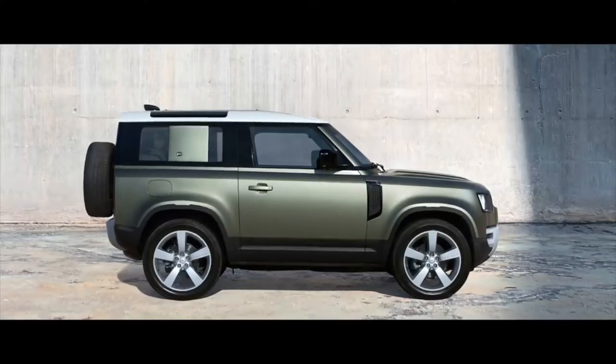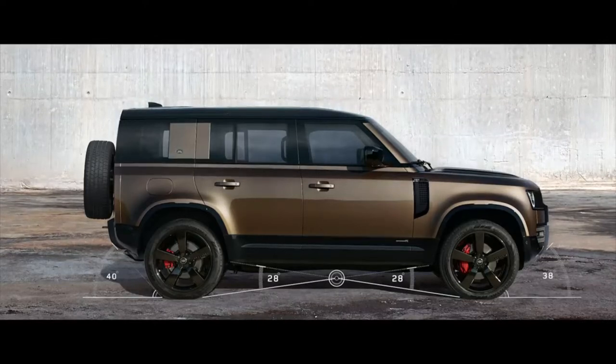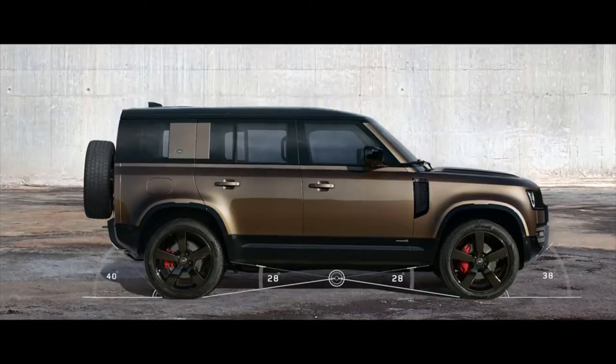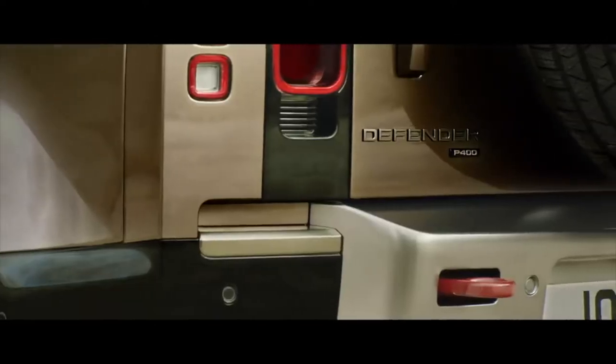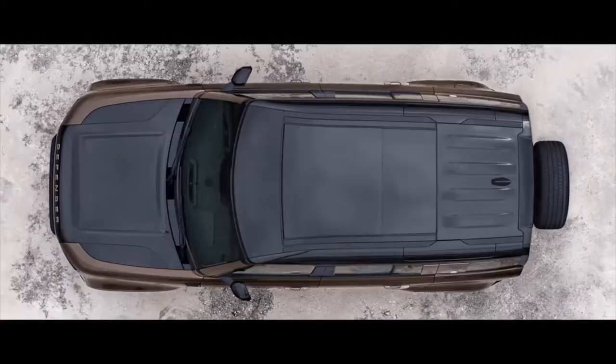Short overhangs, great ground clearance and upright front and rear elevations give credence to the vehicle's capabilities. On the 90, the side-opening tailgate with externally mounted full-size spare wheel points to Defender's distinctive nature.